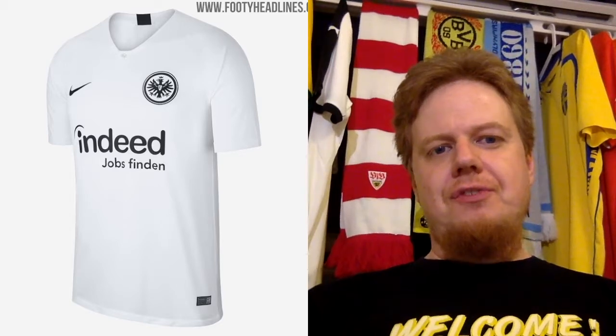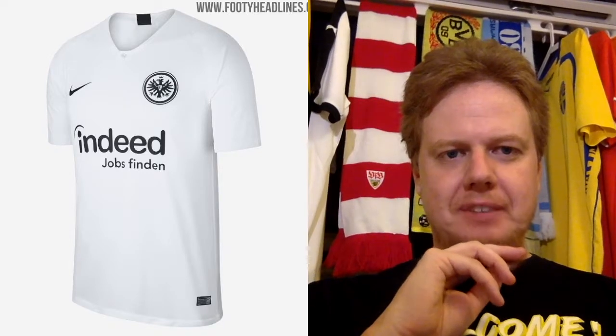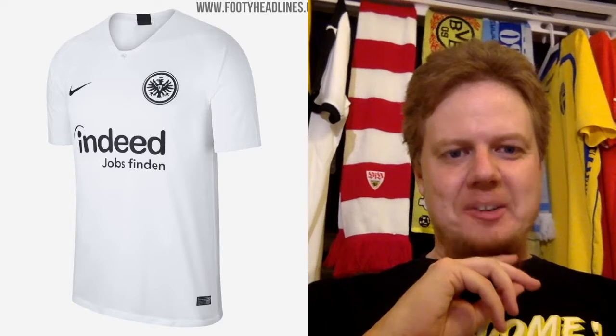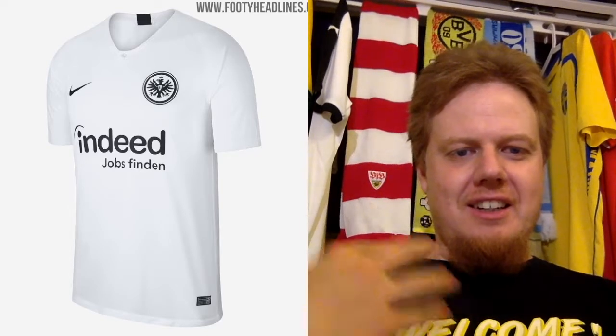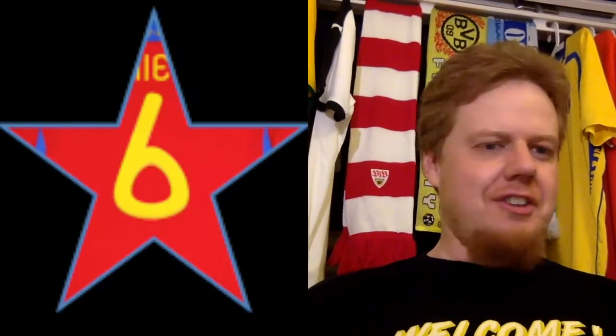The away jersey though is very simple. I would wish for a little bit more red there, but it's as simple as it gets. I like the crest. The sponsor also looks okay — it's effective, I would say. I give this one six stars. But sorry Frankfurt, you need to do a little bit with red, at least for this guy here. Especially since when I grew up, Frankfurt was actually a good team and they always played in the red and black stripes.